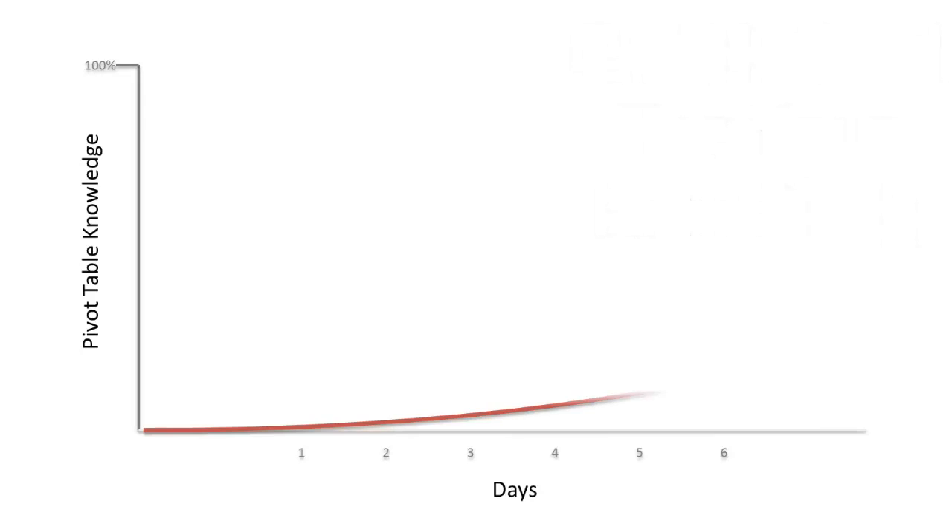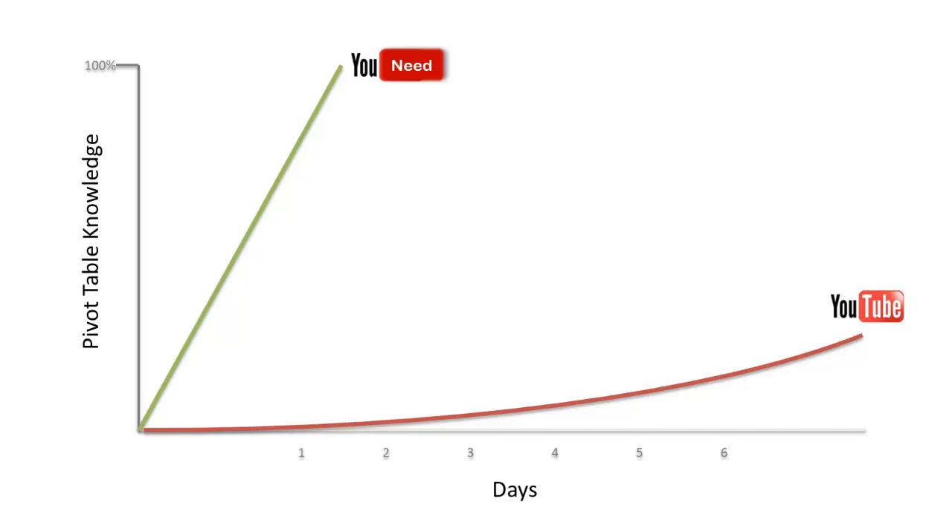However, it can take months to learn everything, especially if you're relying on searching YouTube to find snippets of information.